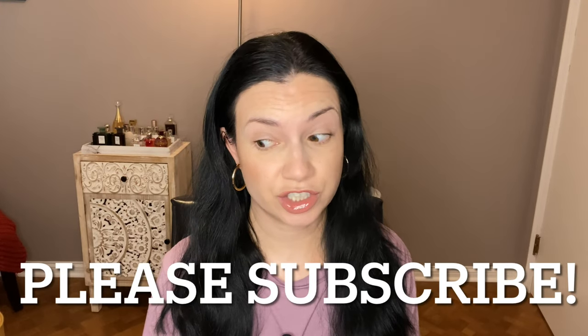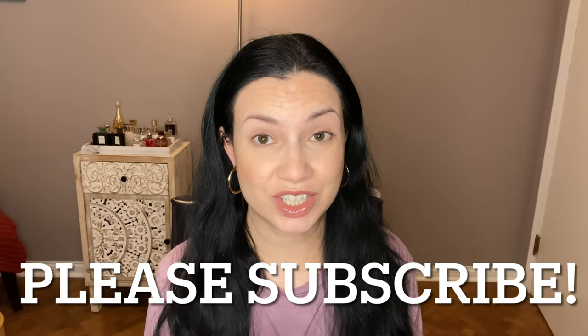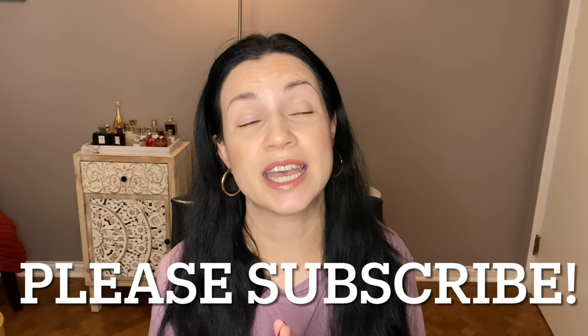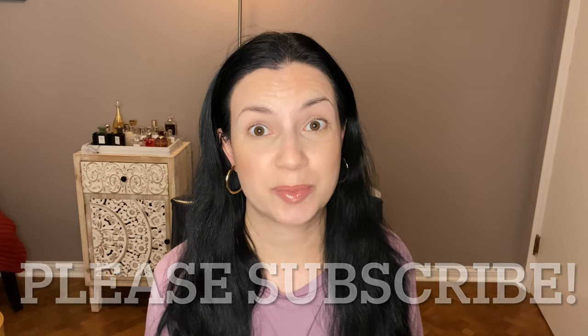Hey guys, welcome back. I am so excited for today's video because it's going to be the top three makeup products in each makeup category. This video has been around for a while and I've done it several times, but I wanted to do an updated version based on what I currently own in my collection. If you are new, please subscribe. I upload quite a few videos a week and I just love makeup. Let us know your top products in the comments down below and let's get started.